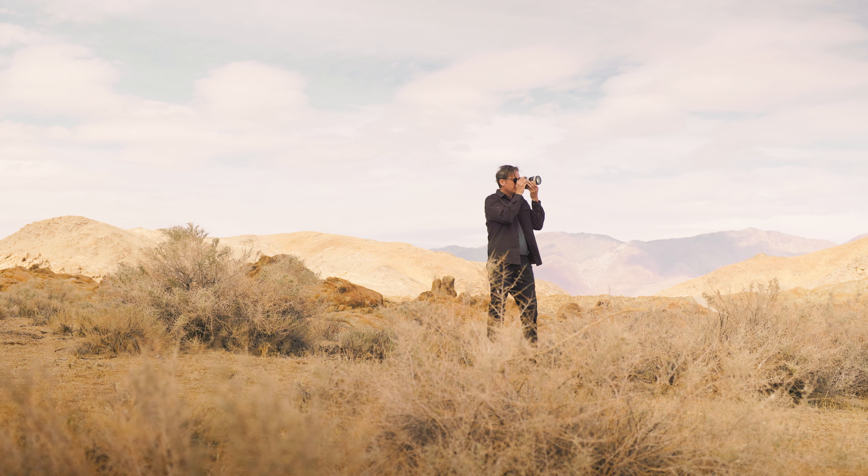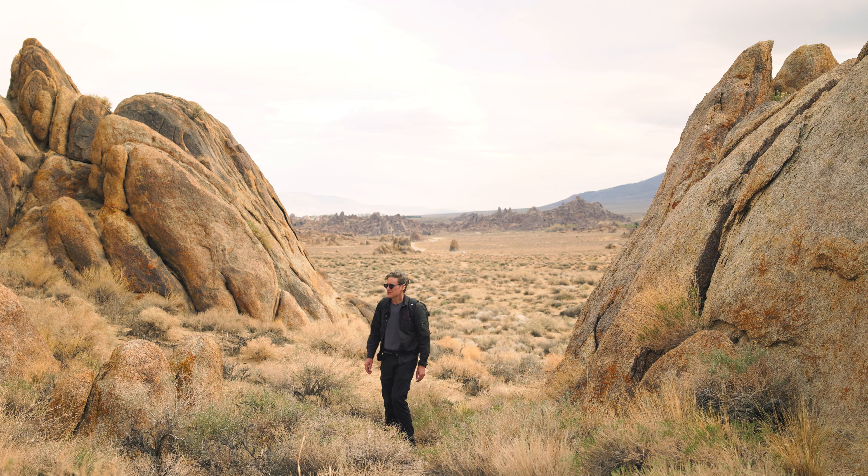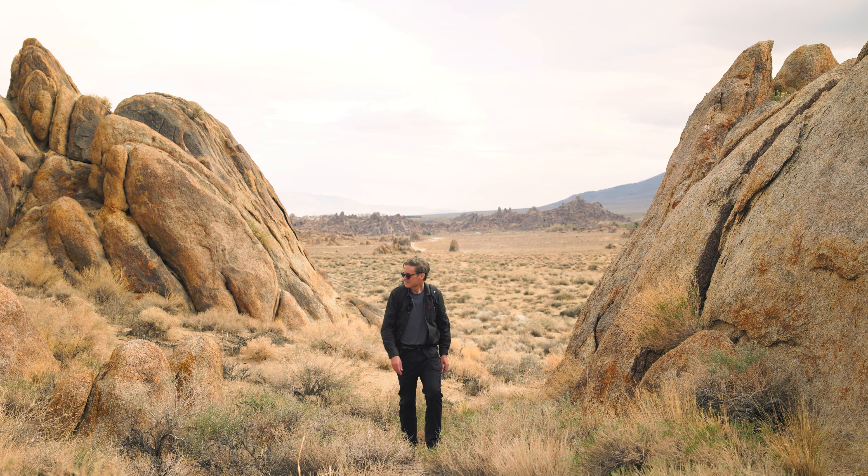It really is beautiful out here. These rocks are just so dramatic. They just have this presence to them that just makes you feel so small and insignificant when you're standing next to them.